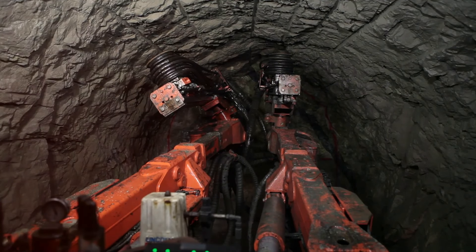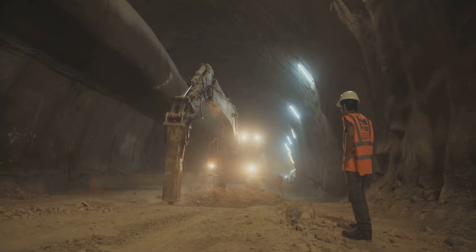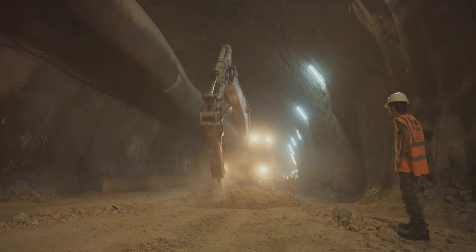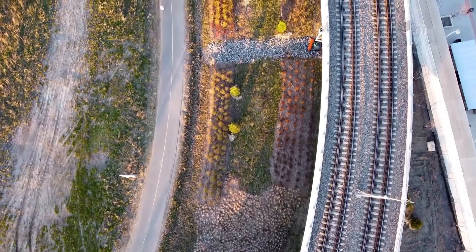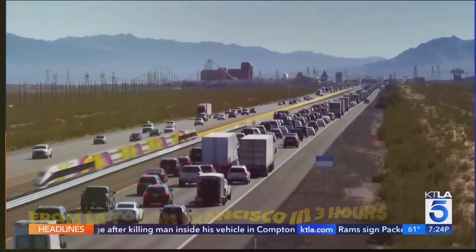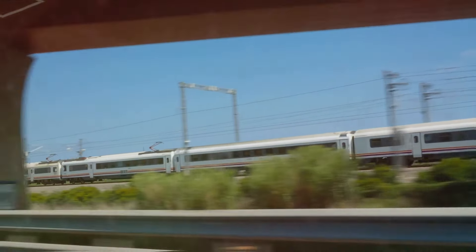Tunneling through the Pacheco Pass means navigating complex rock formations and fault lines. Engineers have developed specialized tunneling techniques to ensure stability and minimize environmental disruption. The trains themselves will use state-of-the-art high-speed rail technology, allowing them to reach speeds of up to 220 miles per hour. This advanced technology will make it possible to travel from San Francisco to Los Angeles in under three hours — a significant time saver compared to both driving and flying.